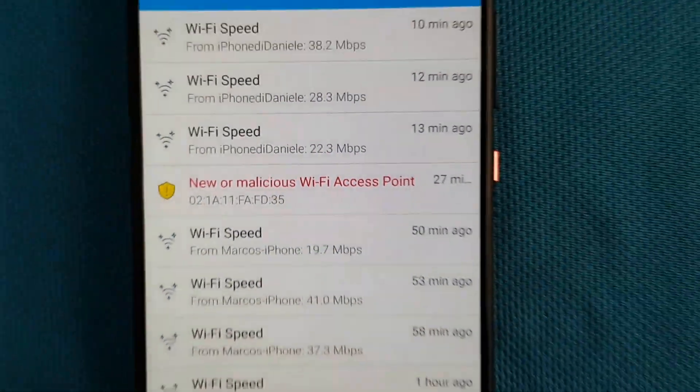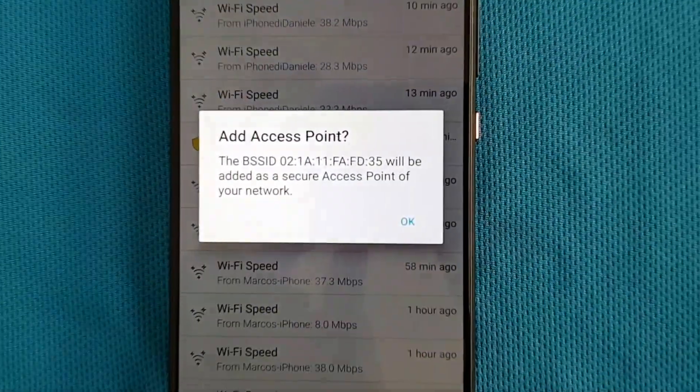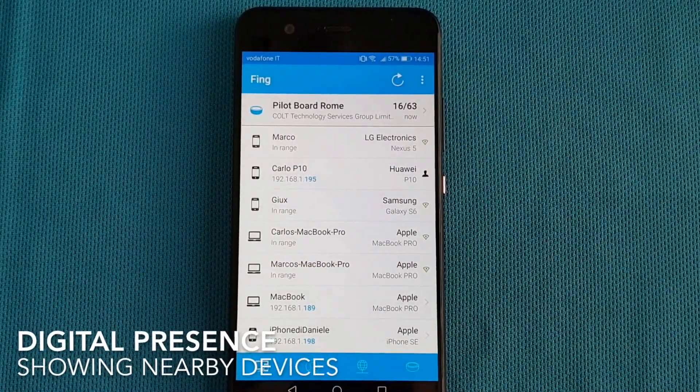Of course, in case it's your new access point, you can easily acknowledge it.